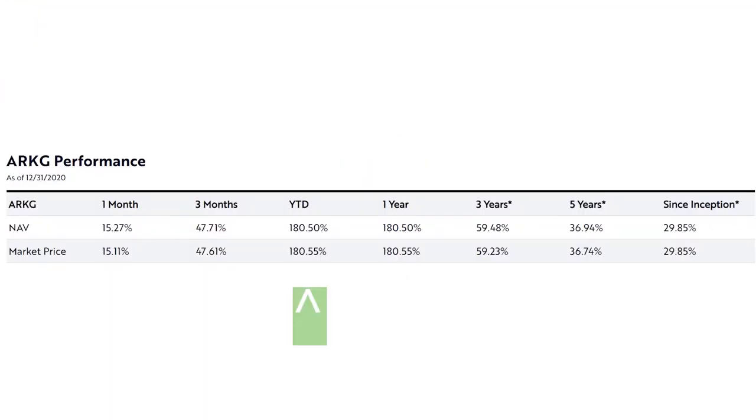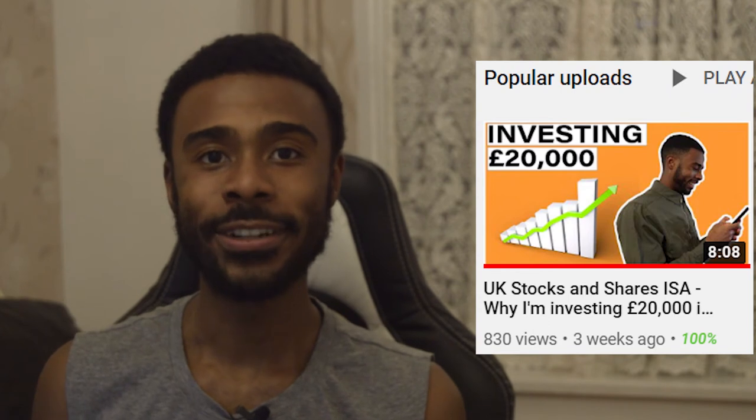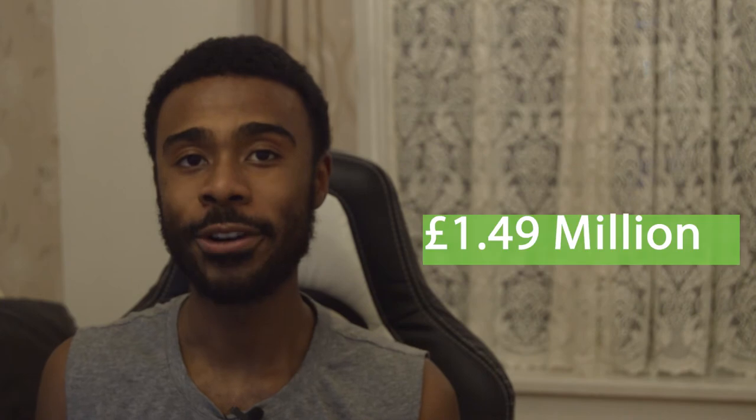We can see 180.5% growth in the last year, which is insane. Over the time the fund has been open it has had 29.85% growth — which is mind-blowing year-on-year since inception. In another video about why I'm investing £20,000 in 2021, we see that over the last 10 years my funds have done 10.31%, which over 42 years would have been £1.49 million. To imagine what the amount would be if we bumped that 10.31% up to over 29% is absolutely insane.